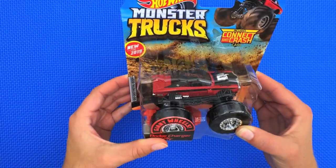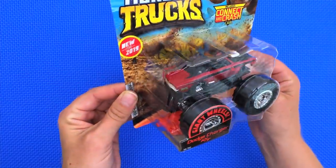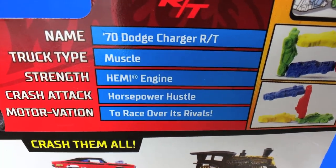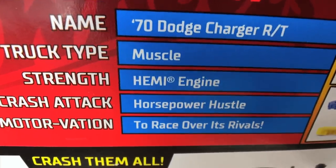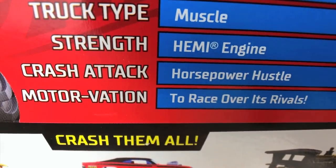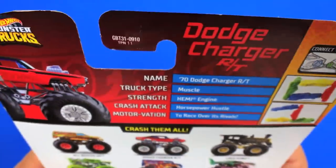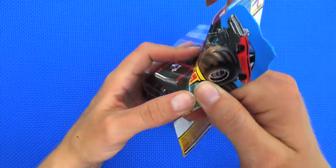Our first one is the 70s Dodge Charger RT — pretty cute. Let's turn it over and see what its stats are. Its name is the 70s Dodge Charger RT, truck type is muscle, strength is Hemi engine, crash attack is Horsepower Hustle, and its motivation is to race over its rivals and crash them all.